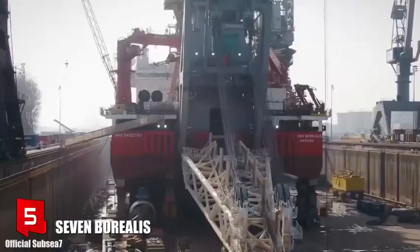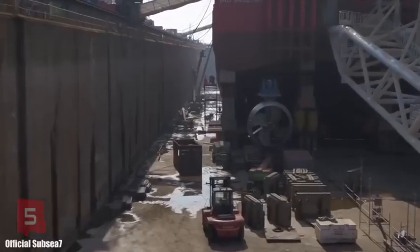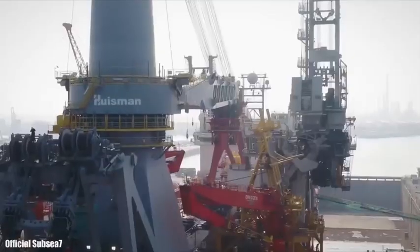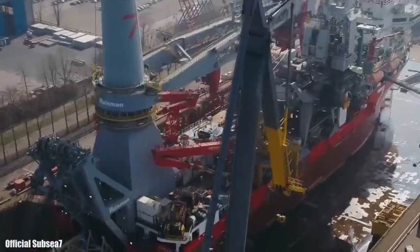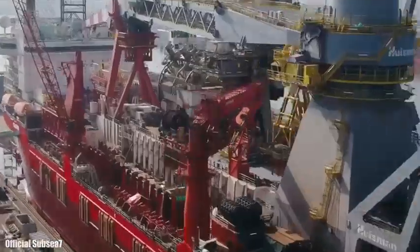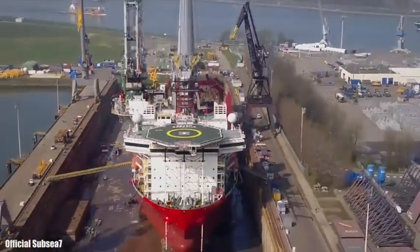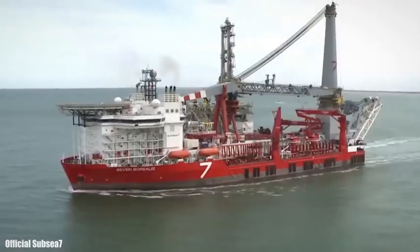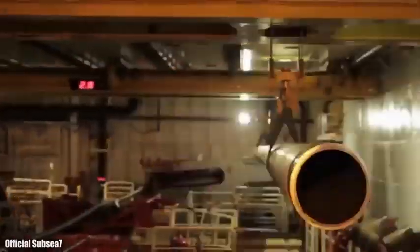Number 5: Seven Borealis. It sails under the flag of the Bahamas and was built in Singapore in 2012. It is designed to work in ultra-deep water in the world's harshest environments. It can store 2,800 tons of pipe and install it at a depth of 3,000 meters. Its main crane has a 5,000-ton capacity and rises 85 meters above the deck. It measures 182 meters in length by 46 meters beam and 10 meters draft.